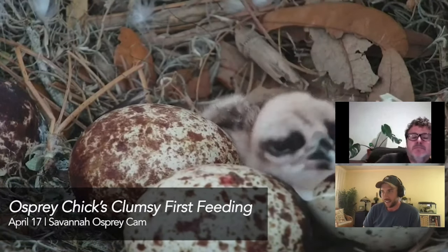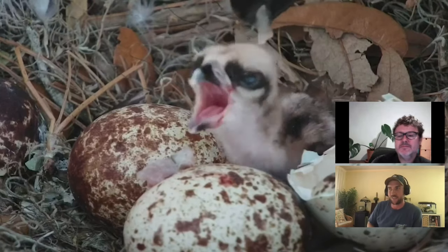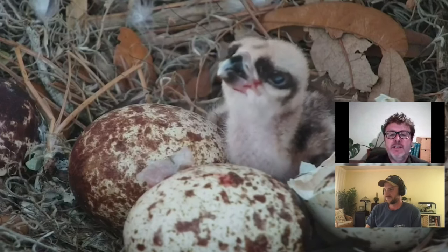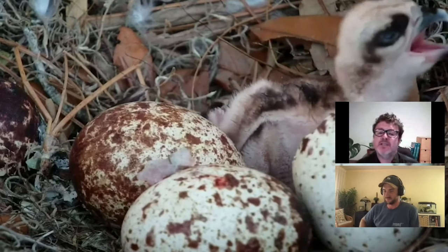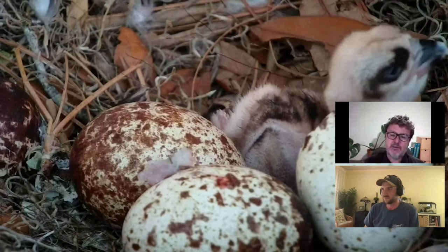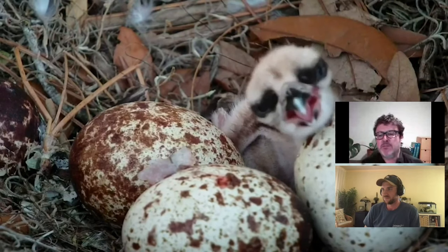Here we have an osprey chick located above the salt marshes of Skidaway Island, near Savannah, Georgia. These osprey chicks are much more developed when they come out of the eggs. Ospreys nest out in the open — not in a cavity like a barred owl — and their eyes are open. You can see the egg that this one just came out of. These birds have a thing called an egg tooth, which enabled them to cut around the top of the egg, move around inside, and pop right out.